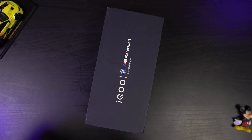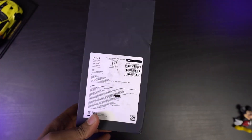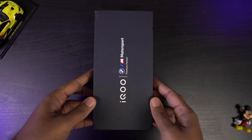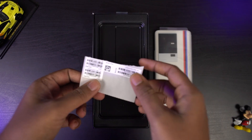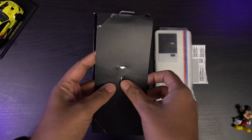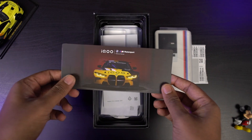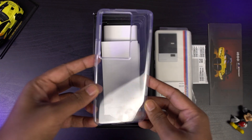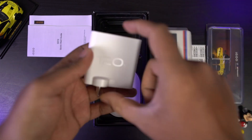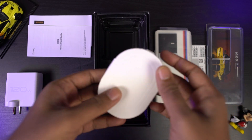Here's the box. On the front we have the iQOO branding, BMW branding, and it says Motorsport. On the back side we have pricing and some other information. First out of the box we have the phone, followed by barcode stickers, a SIM card ejector placed in the cardboard, a BMW M series card picture, a transparent silicone case, some documentation, a 120W power adapter, and a USB Type-C to Type-C charging cable.